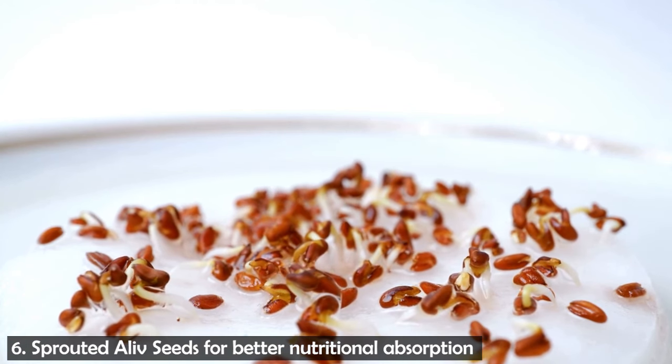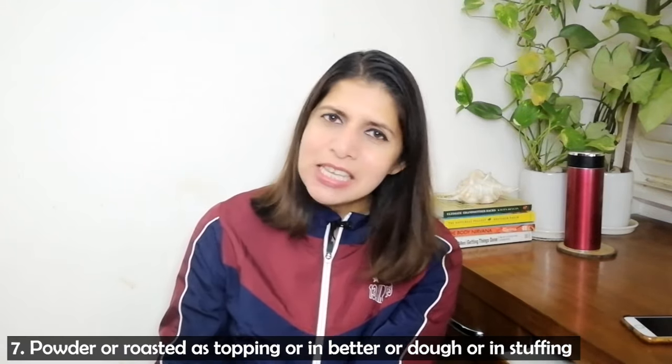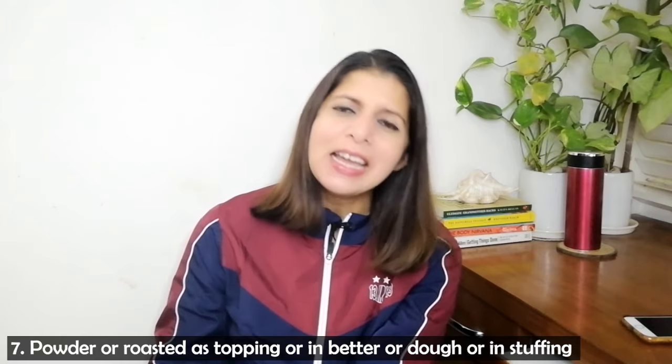Let me know in the comments if you are interested in the recipe. When you sprout a seed or grain, it comes alive — the nutrients increase because the food becomes active again. Moreover, the fiber becomes easier to digest, and the digestibility, absorption, and utilization of nutrients all increase. If you sprout the halim seeds and add them to salad, dal, or vegetables, it will be very beneficial.